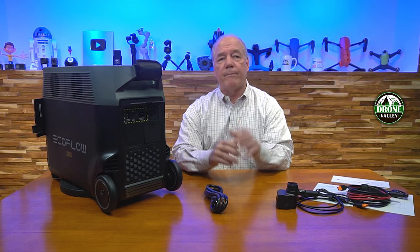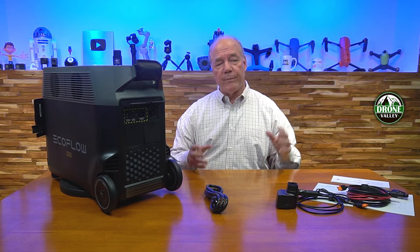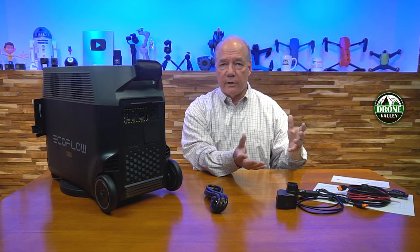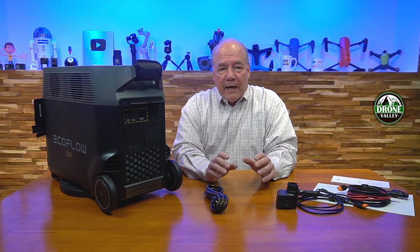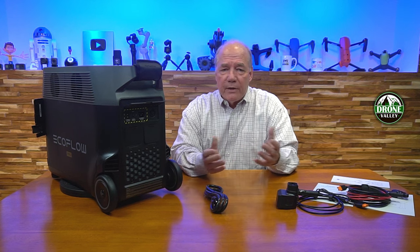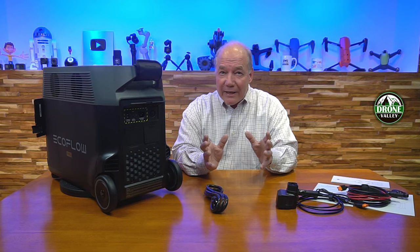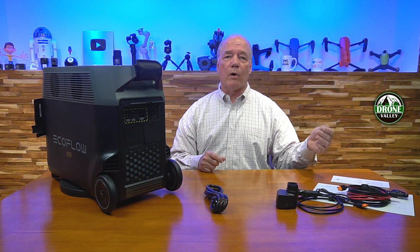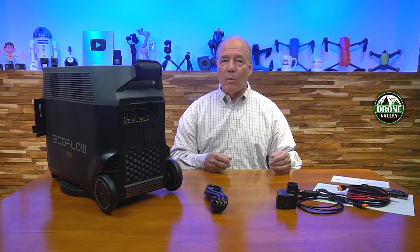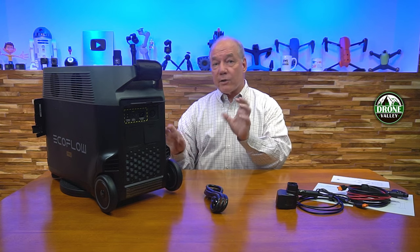A lot of other portable power stations have an external charging brick that plugs into the wall, and the other end has a barrel connection that plugs into the unit. That brick converts 120-volt AC down to a DC voltage to charge the batteries. The challenge is you've got an external device you've got to drag along, and that external charger is going to go bad long before the batteries do. The biggest issue is those things are wildly inefficient — only a small portion of that energy is making it to the batteries, which means you're wasting electricity and it takes a really long time to charge the unit.